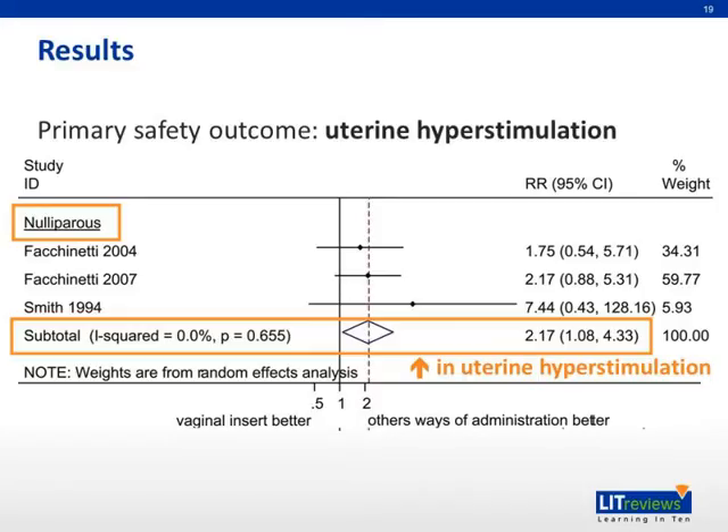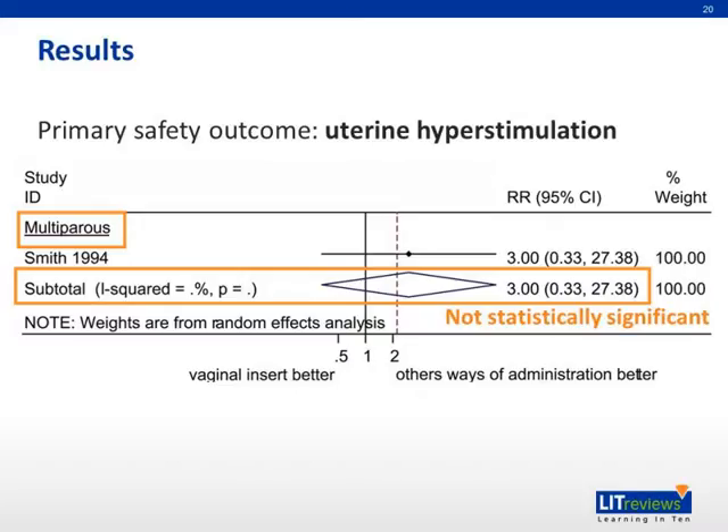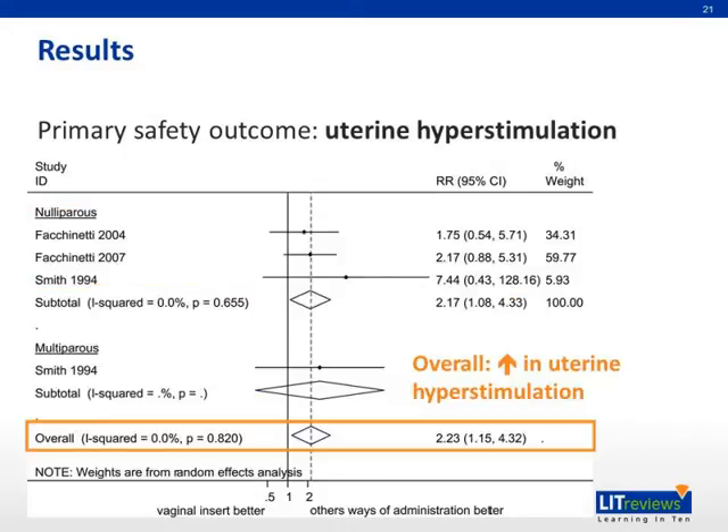Regarding the primary safety outcome of uterine hyperstimulation, the vaginal insert resulted in a two-fold increase in the risk of uterine hyperstimulation in nulliparous women compared to other ways of prostaglandin administration. In multiparous women, the difference between the vaginal insert and other ways of administration was not statistically significant for uterine hyperstimulation. Combining the data from nulliparous and multiparous women, there is an overall two-fold increase in the risk of uterine hyperstimulation when comparing the sustained release vaginal insert to other ways of prostaglandin administration.